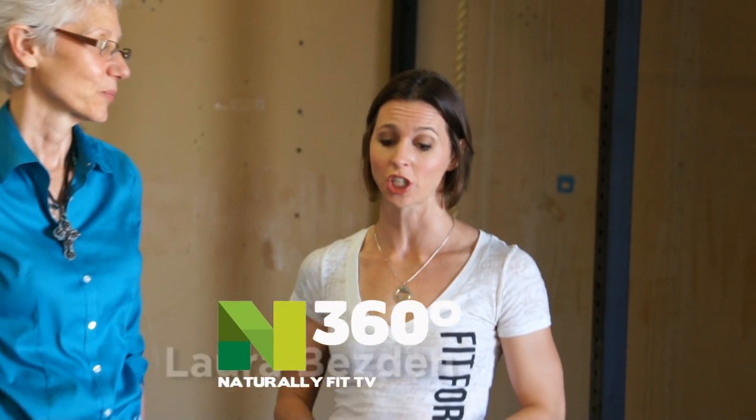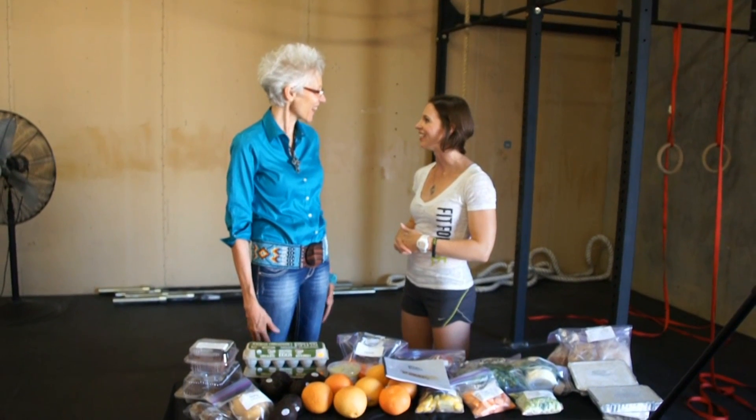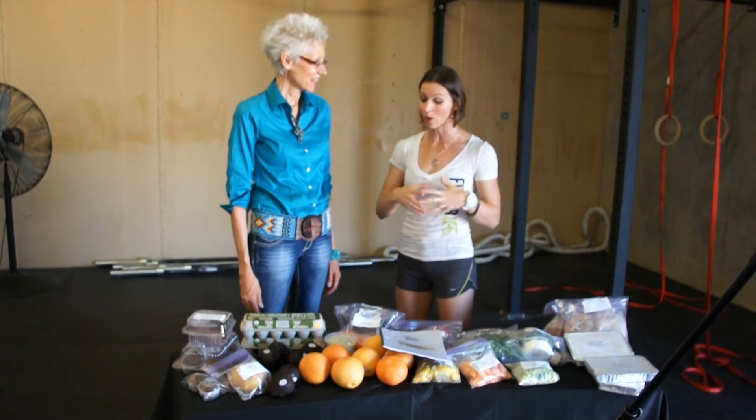Hi, welcome to another episode of Naturally Fit 360 TV. I'm your host Emily Talley, and today we're at Naturally Fit headquarters. Laura Bestin from the Studio Kitchen has come down to show us their brand new 28-day clean eating plan. Hey Laura! Hi Emily, how are you doing? This is really exciting.